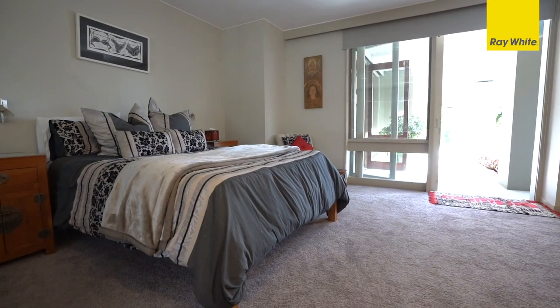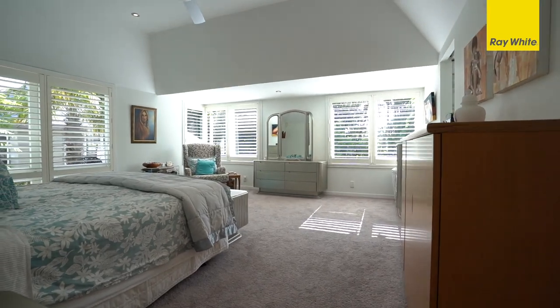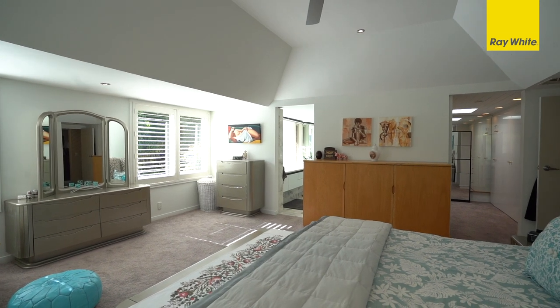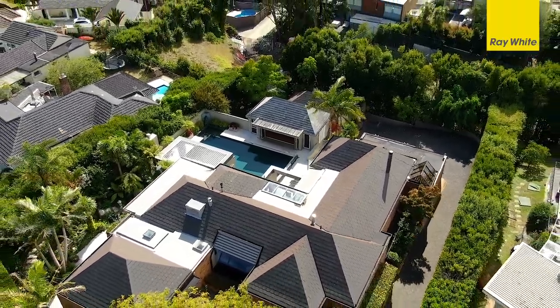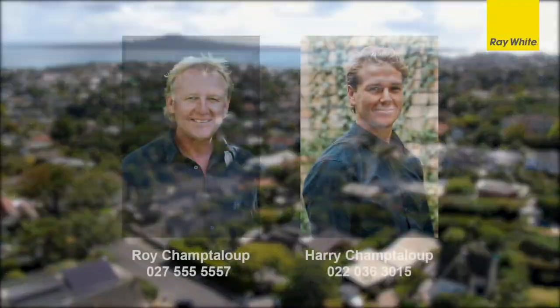Five bedrooms in total make it superb for families or executives with regular guests. As you can see there are so many features, but there is a lot more on offer than you have seen here. Properties like this are hard to find, so if you would like to know more, contact us today. We would love to hear from you.